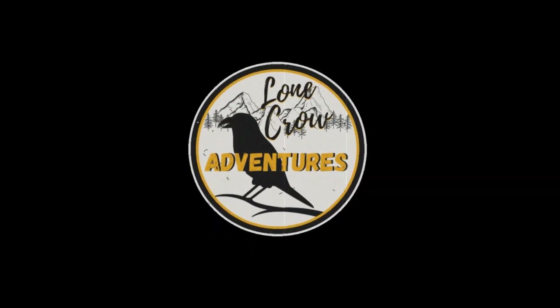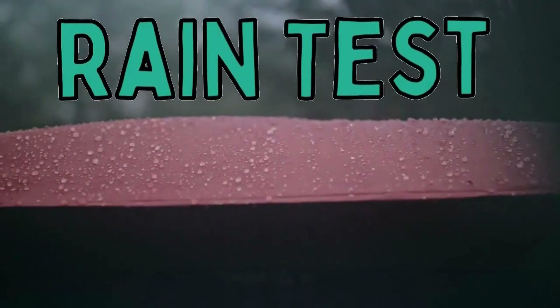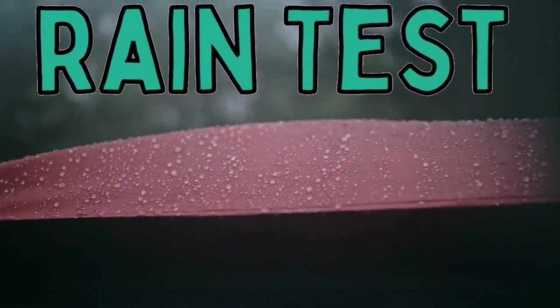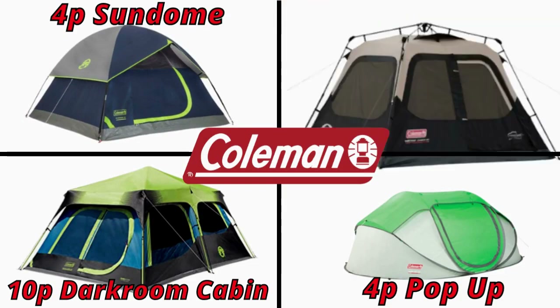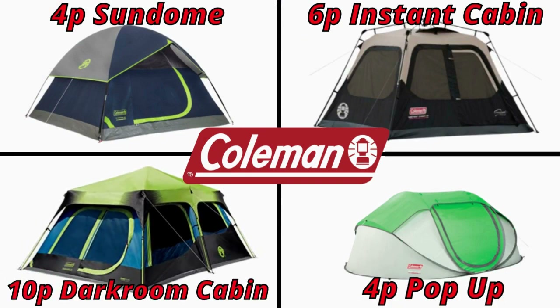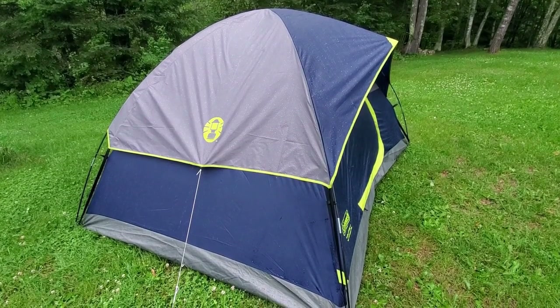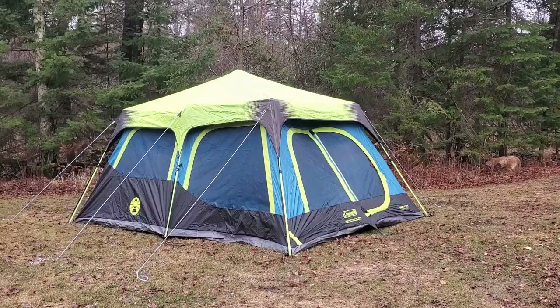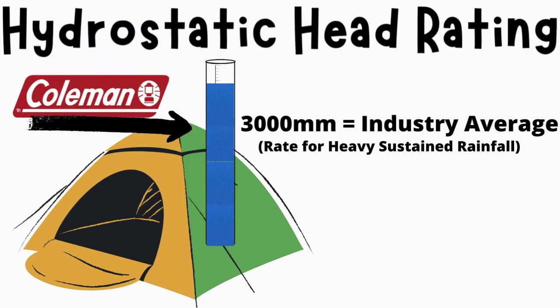So, you want to know how your Coleman tent is going to hold up in the rain? I'm here to show you. In this video, we're going to be putting four different models of Coleman tents through a rain test to see if these tents are able to stay dry. The four tents are: the four-person Coleman Sundome, the six-person Instant Cabin, the ten-person Darkroom Cabin, and the four-person pop-up. All four tents are made out of a polyester fabric with a 3,000mm hydrostatic head rating, or a 3,000mm waterproof rating.